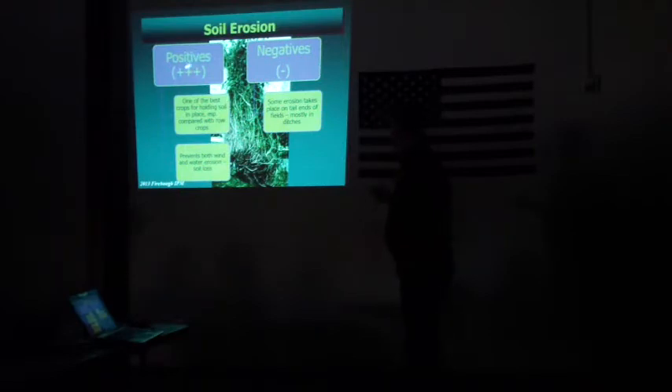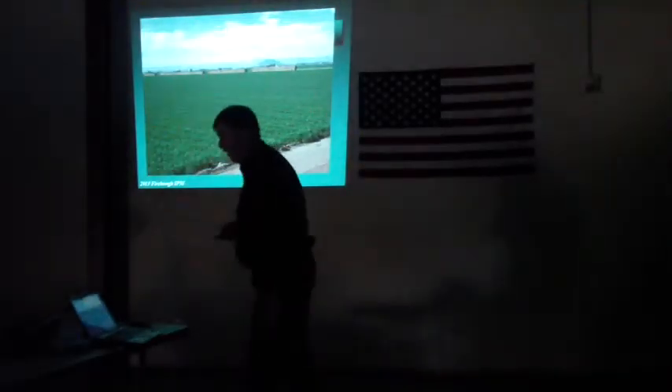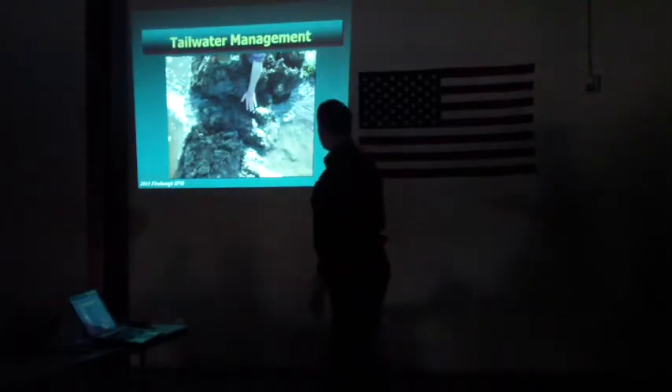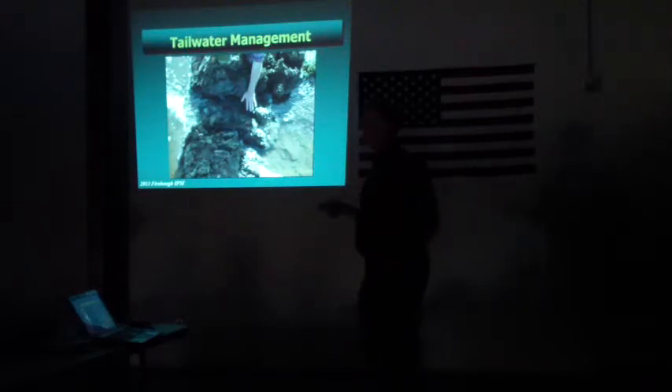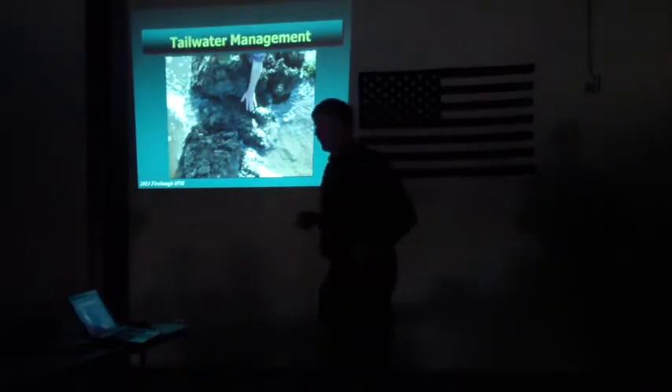Soil erosion in alfalfa is generally a very positive thing — it's one of the best crops for holding soils in place, preventing both wind and water erosion. But we do have some erosion taking place at the tail ends of fields. Most fields are actually pretty good, but where water exits fields — in ditches or small drainage areas or on the tail ends — that's where we see a particulate problem with alfalfa.